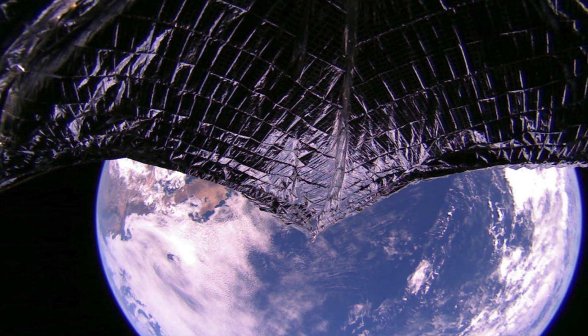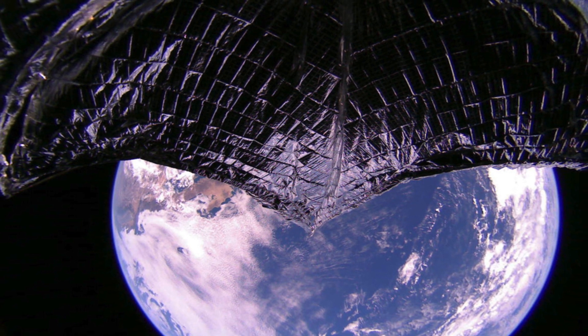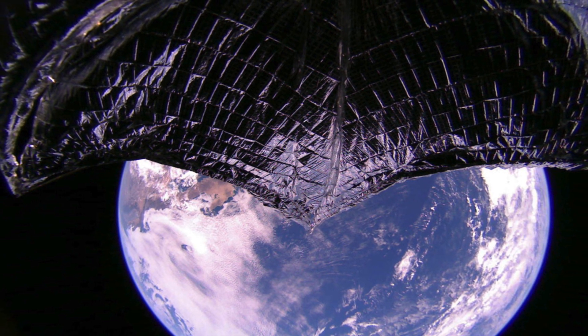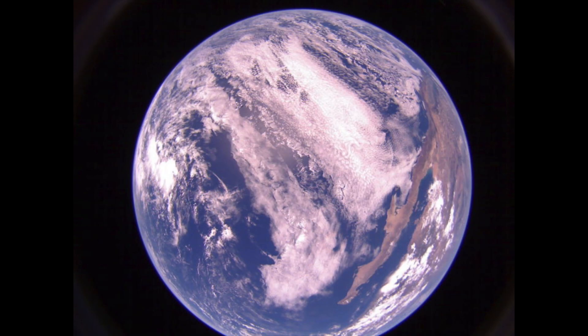LightSail 2's dual 185-degree fisheye camera lenses can capture more than half of the sail. This image is being de-distorted and color-corrected. During the first 10 days following sail deployment, the spacecraft was in solar sailing mode about two-thirds of the time.